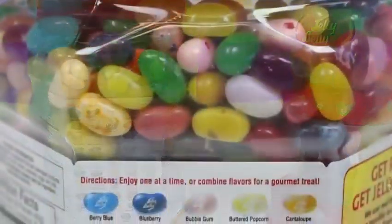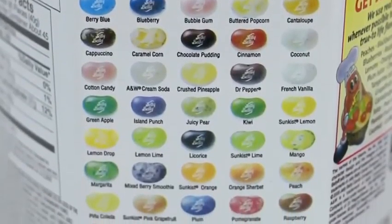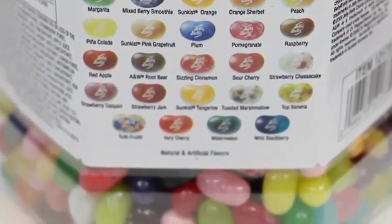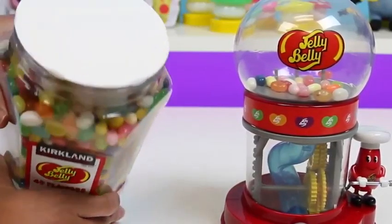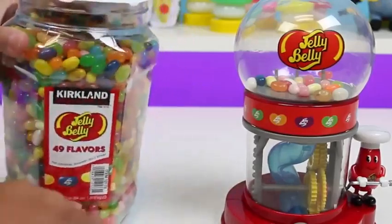Instead of 20 we get 49 flavors. I can see all the flavors — some interesting ones like Dr. Pepper, Strawberry Jam, and I also want to try the sun-kissed pink grapefruit. All those flavors sound pretty yummy. Now this is what I'm talking about — so many jelly beans!